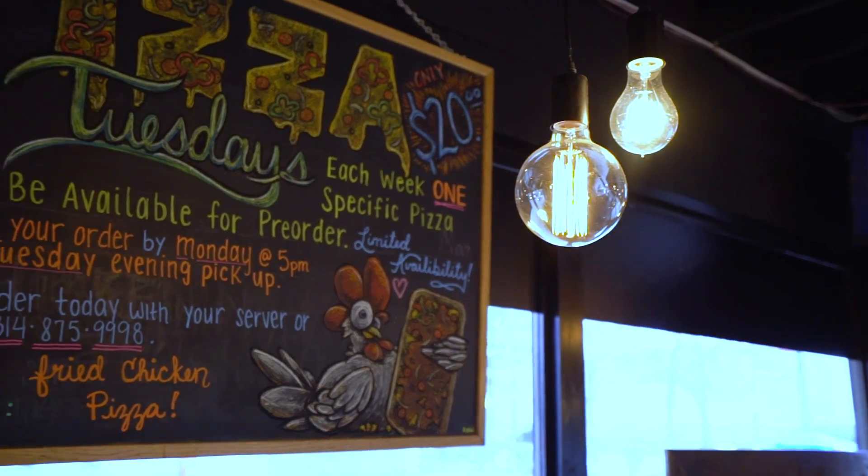A fast, casual, funky chicken joint — at the end of the day that's really what we are. We like to have fun.